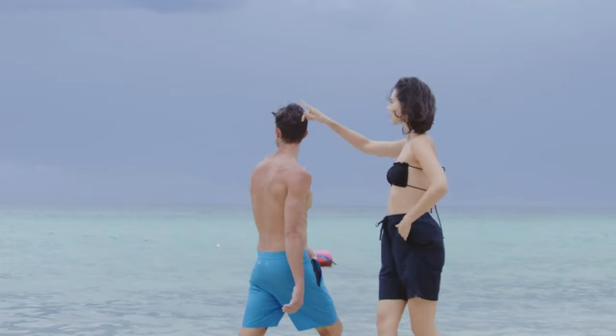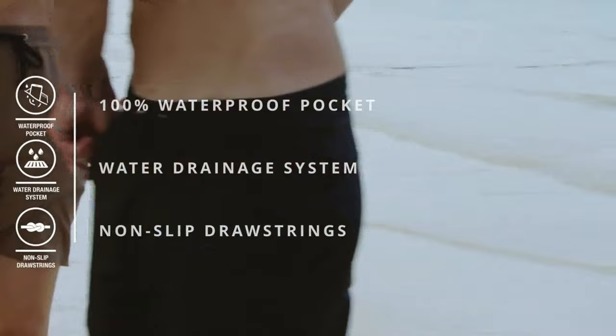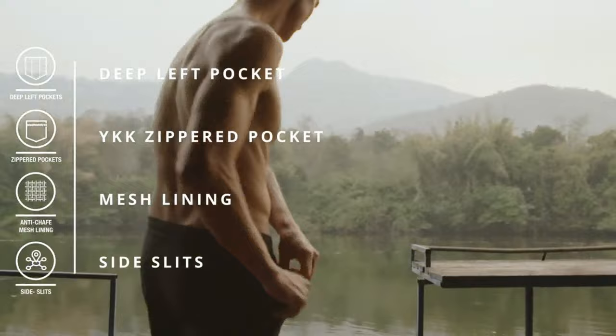Introducing the new and improved Irontide Hybrid Shorts — an insanely versatile short with a 100% waterproof pocket, specifically engineered to keep you comfortable and your valuables safe. Irontide shorts are stronger and more durable than ever before.